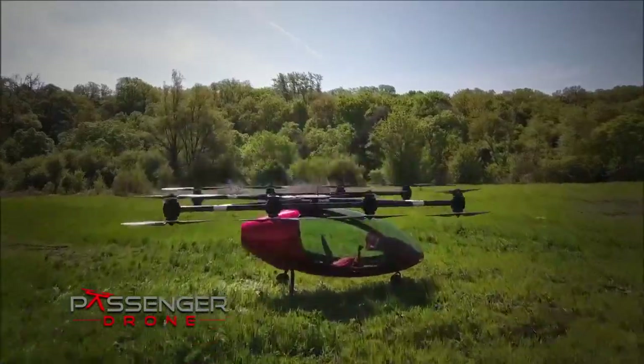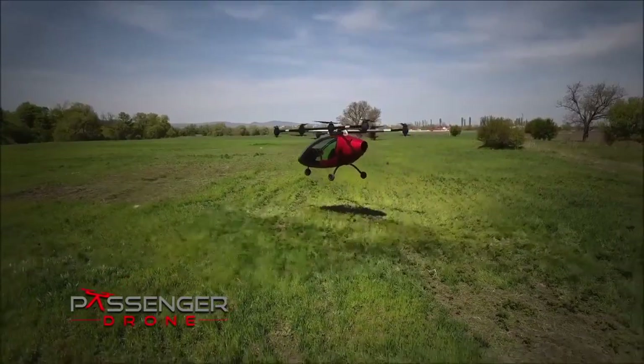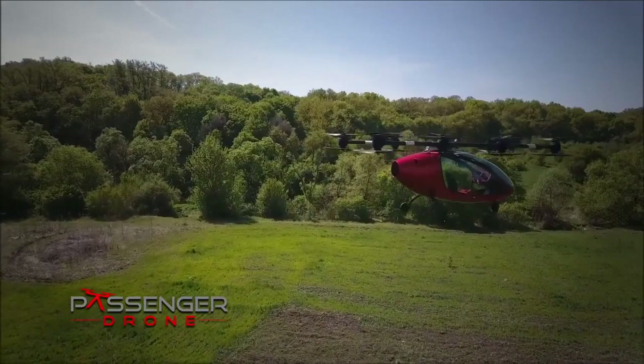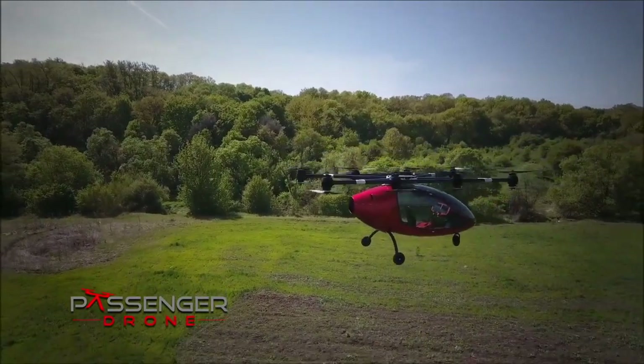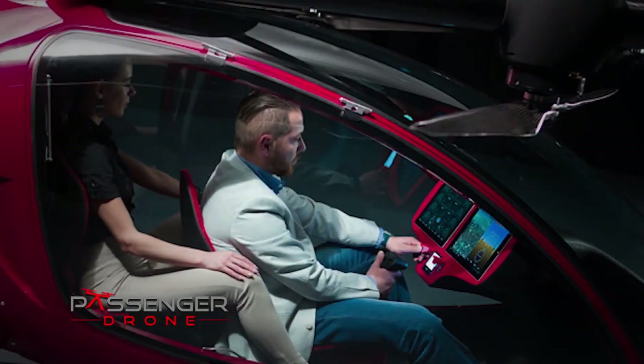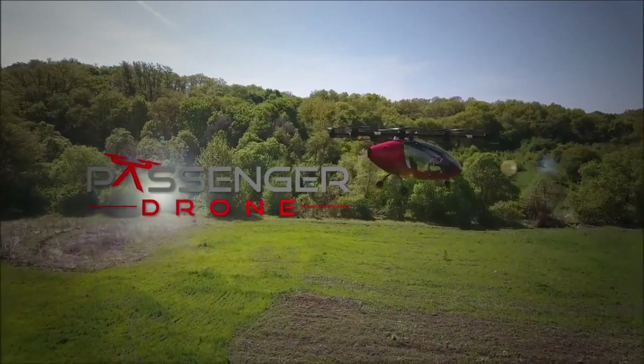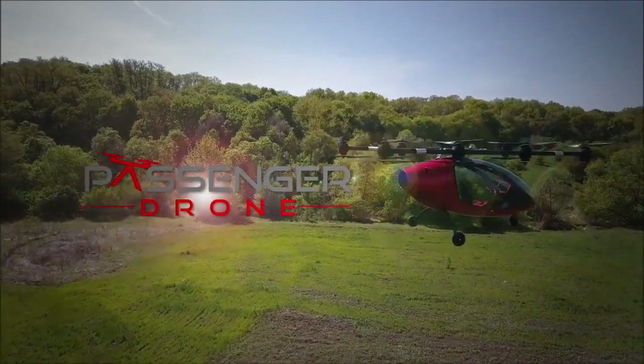Sixteen individually powered rotors provide incredible stability and safety. The sleek and strong carbon fiber cabin is your personal cockpit. Slide easily into your ergonomically designed seat and enjoy the ride. Passenger drone — taking autonomous to the sky.